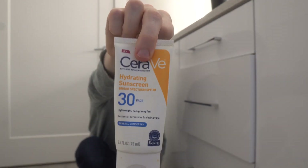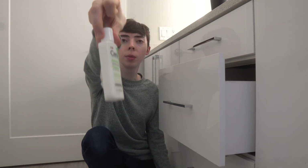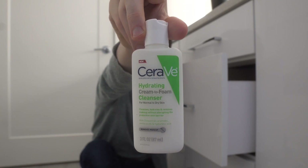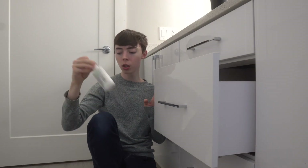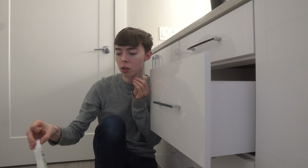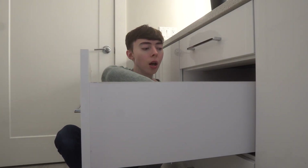I have the CeraVe SPF 30 mineral sunscreen — super white, hardly anything left, going in the throwaway pile. Here's my travel cleanser — I like this for the second step of the double cleanse. It really helps moisturize the skin, especially if you rub it in for about a minute. It's a CeraVe cleanser with hyaluronic acid and ceramides. Even the short contact time with a cleanser can possibly provide benefit, especially for dry skin.